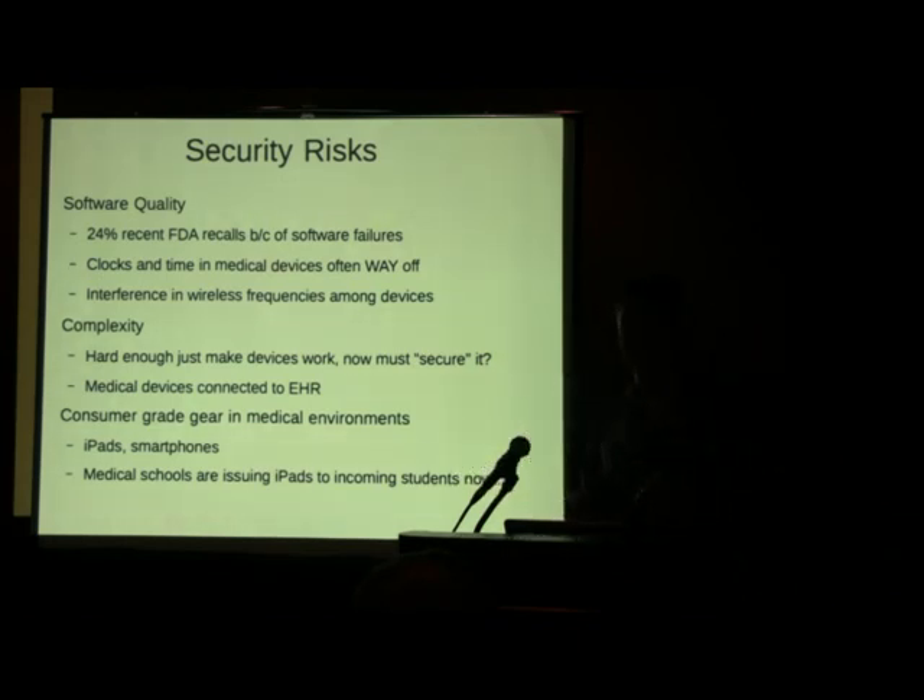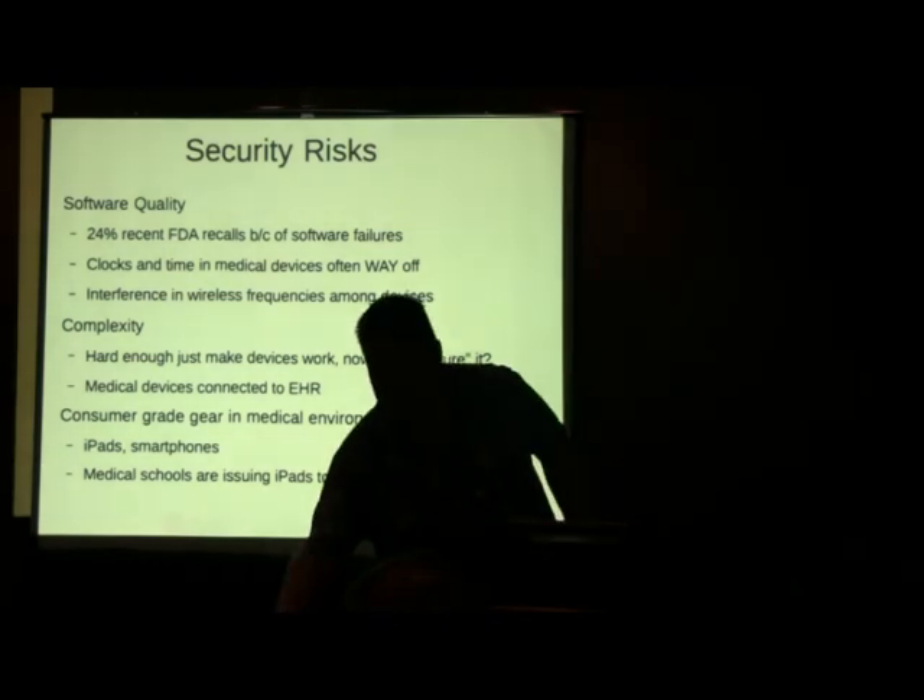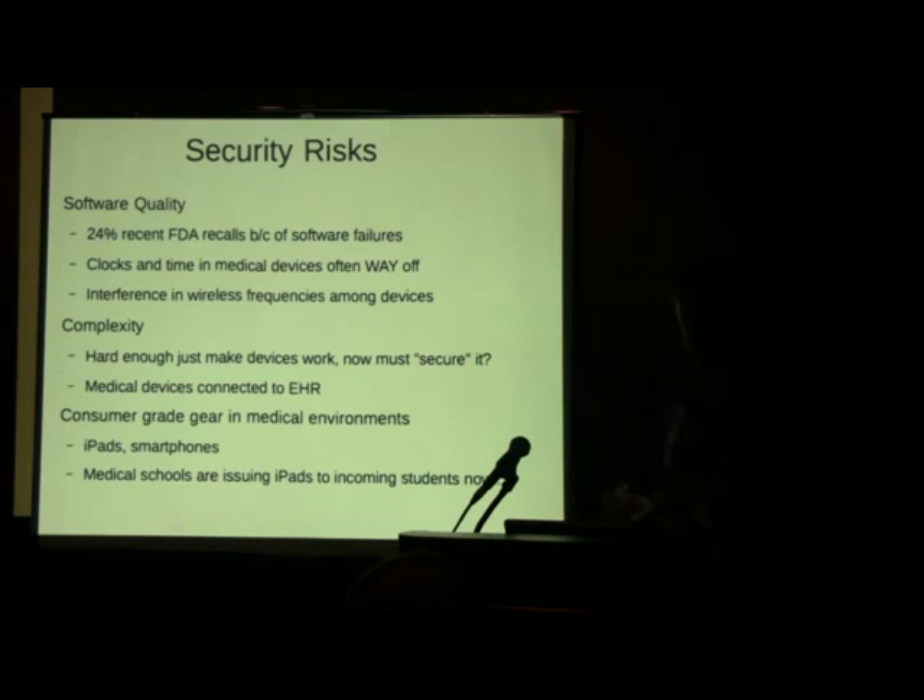Consumer-grade gear — iPads. Doctors look at these iPads like they're actual medical devices. Their kids are playing Angry Birds on it in the morning, it's sitting at Starbucks in the afternoon, and in between they're on the floor doing rounds, going into patient rooms, viewing DICOM and PACS images — brain scans and such. Something that just came out recently: the magnet on the side of an iPad case got close to a brain stent in a patient and changed its setting. The doctor just sat talking to the patient and the stent setting was altered simply because of the magnetic edge of the iPad case.